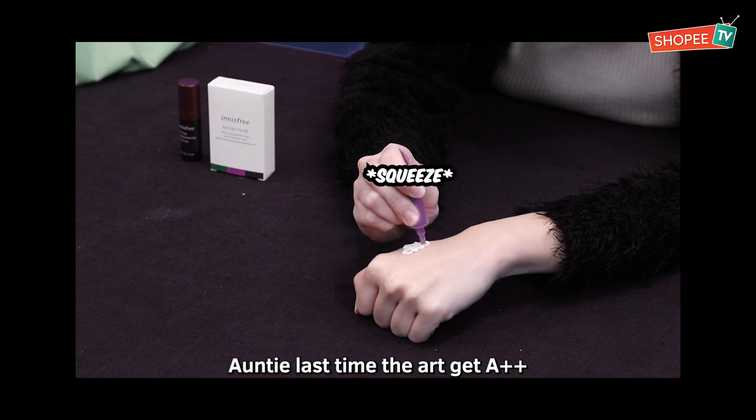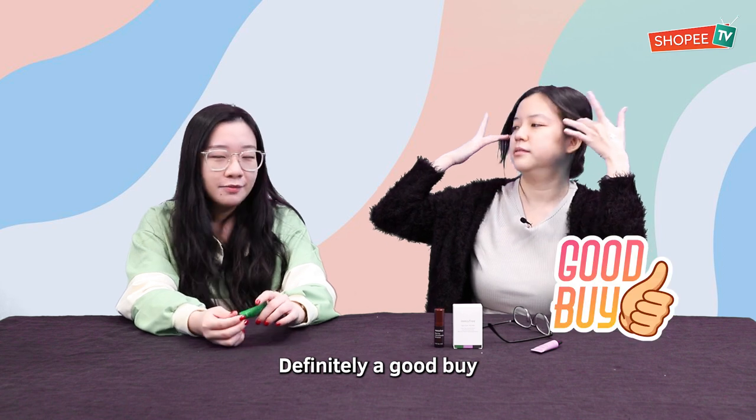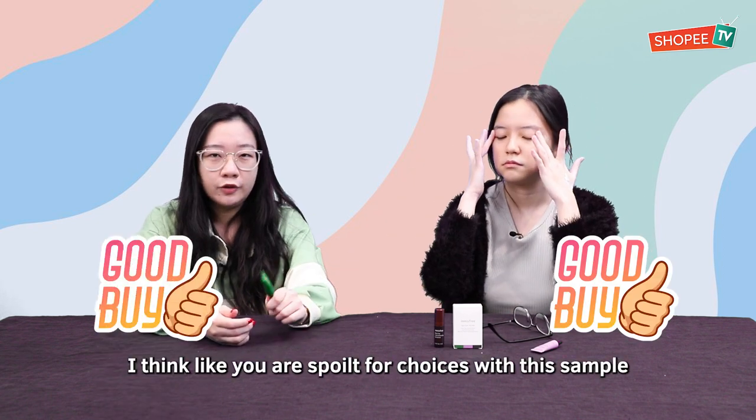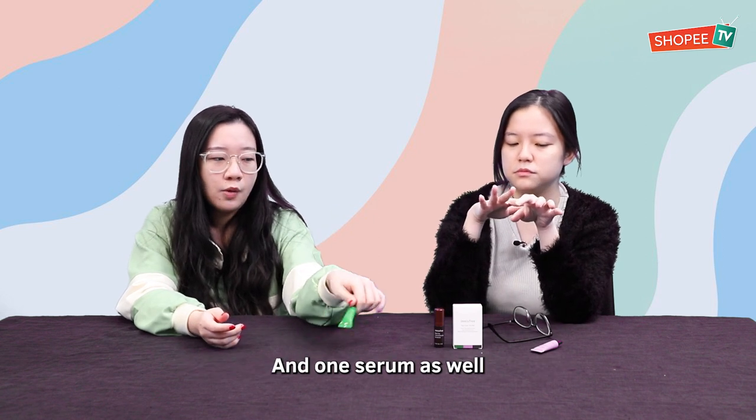Don't be like this auntie. I can feel my eyes are lifting already. Definitely going to be a good buy. Me too! I think you are spoilt for choices with this sample, because you get two options of cream and one serum as well.